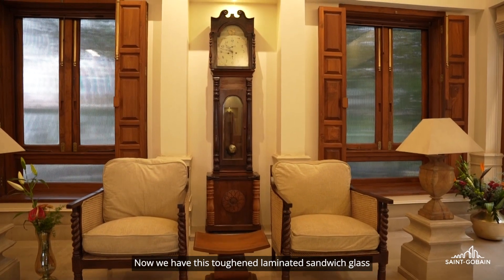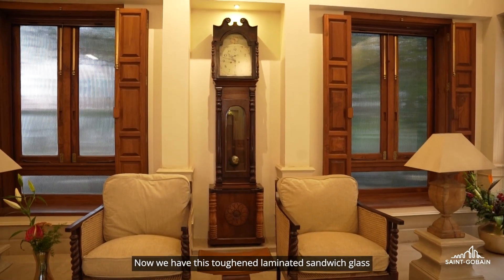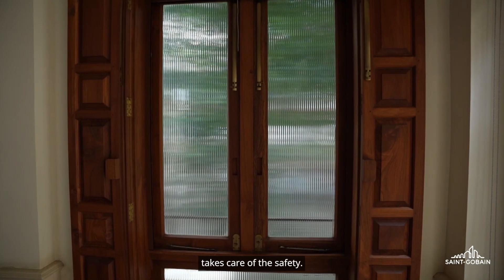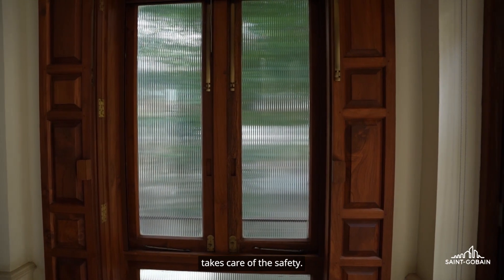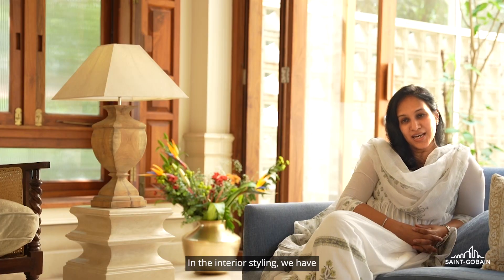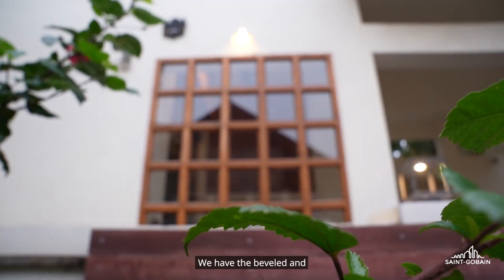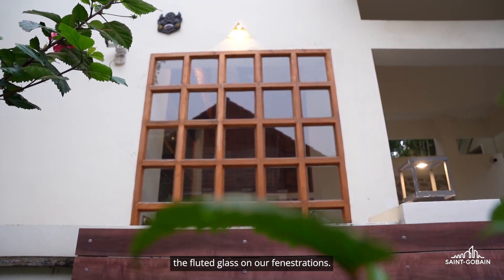Now we have this toughened laminated sandwich glass, which not only gives us a beautiful view because of its transparency, but also takes care of safety. In the interior styling, we have the painted glass which acts as a partition. We also have the beveled and the fluted glass on our fenestrations.